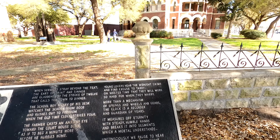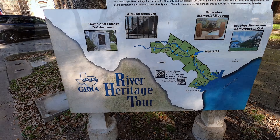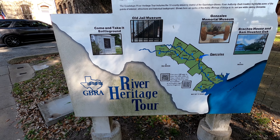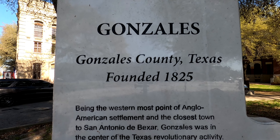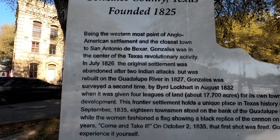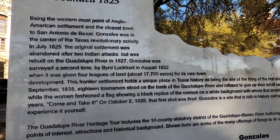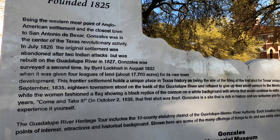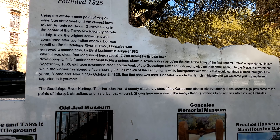We're back at the courthouse. Let's go take a look at another sign — this one is called the River Heritage Tour. It's pretty wide, so let's take a look.